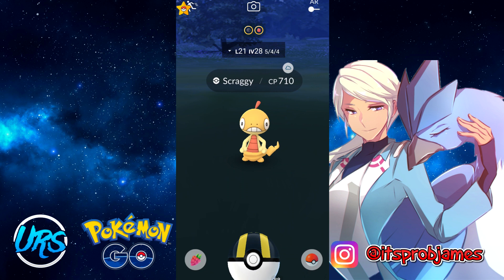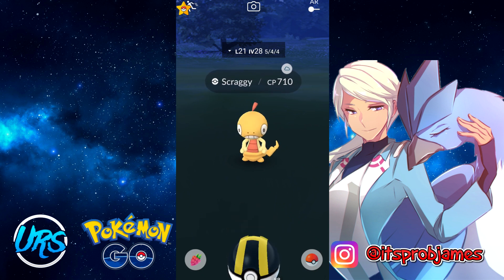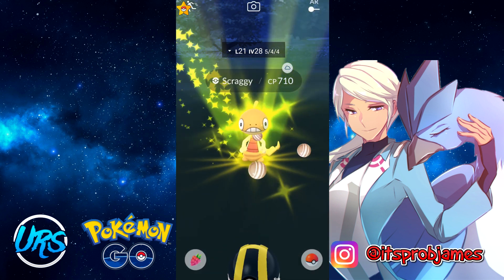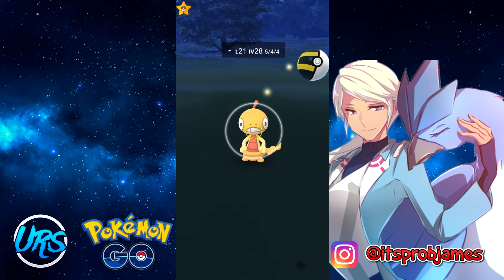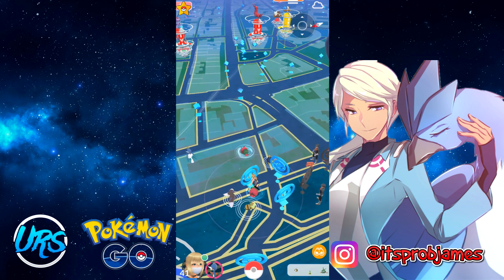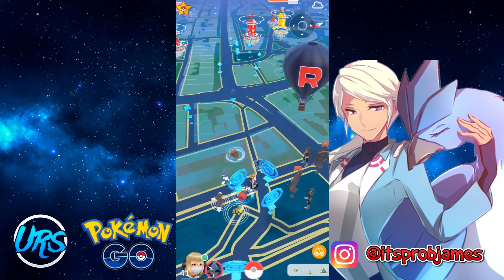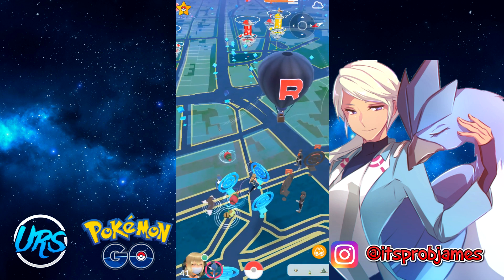The next video, probably Friday or Saturday, will be about how to find feeds without a premium PG Sharp account — covering methods for Android, Apple, and computer so you can play Pokémon GO spoofing to its fullest. Stay safe, wash your hands, hope 2021 is a better year, and I'll see you guys in the next one. Peace out.